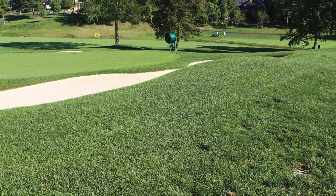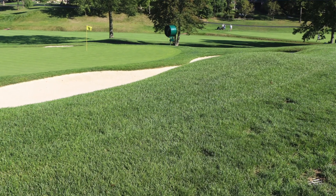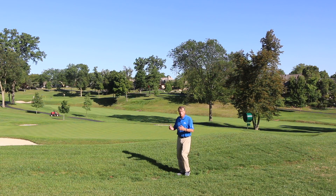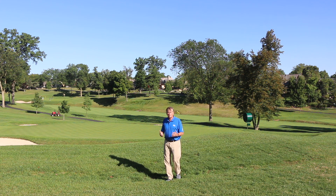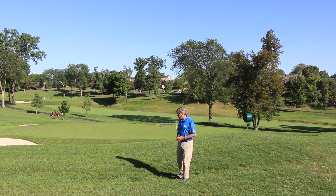So one of the important things about drainage is trying to intercept that water before it gets to the turf, and that's extremely important especially around bunkers — whether they're in the fairways or around greens.